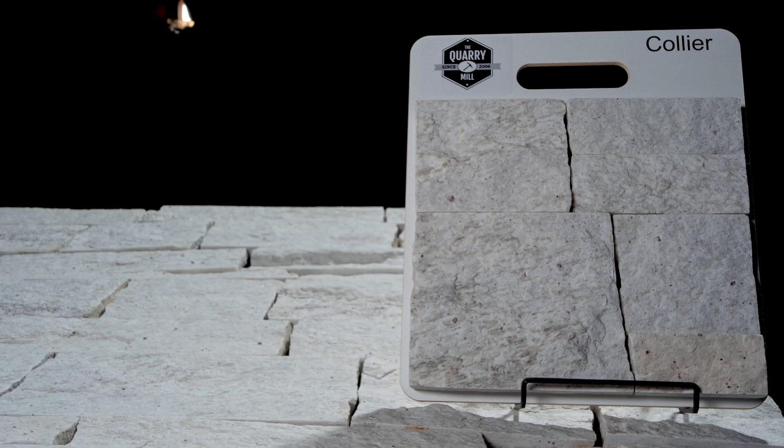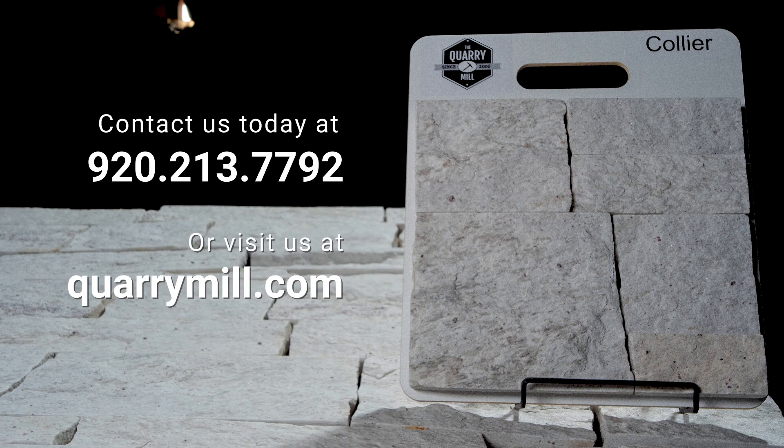Collier is predominantly white with some gray speckles. There are also some occasional hints of tan or light gold due to the natural veining within the stone. Collier is one of a few white dimensional ledge stones available and is great for modern design. We offer professionally made sample boards of all of our premium natural stone veneers. We look forward to hearing from you. Contact us today.